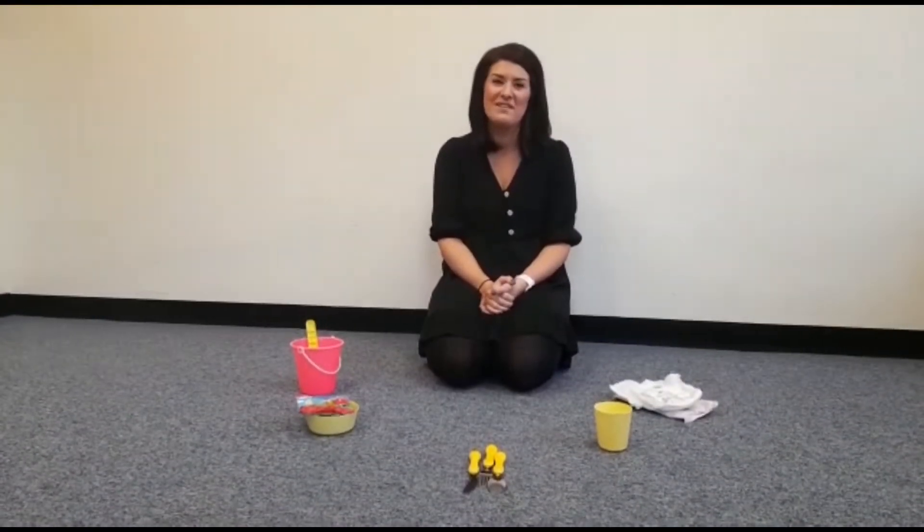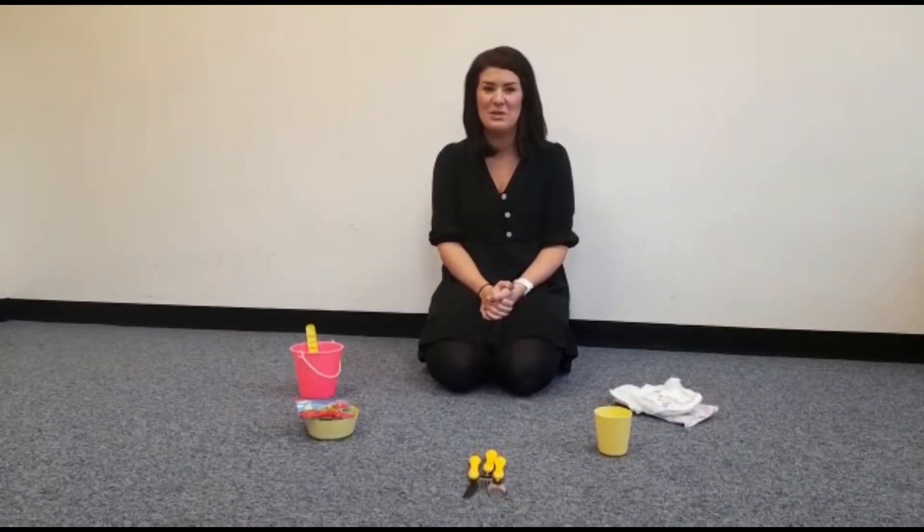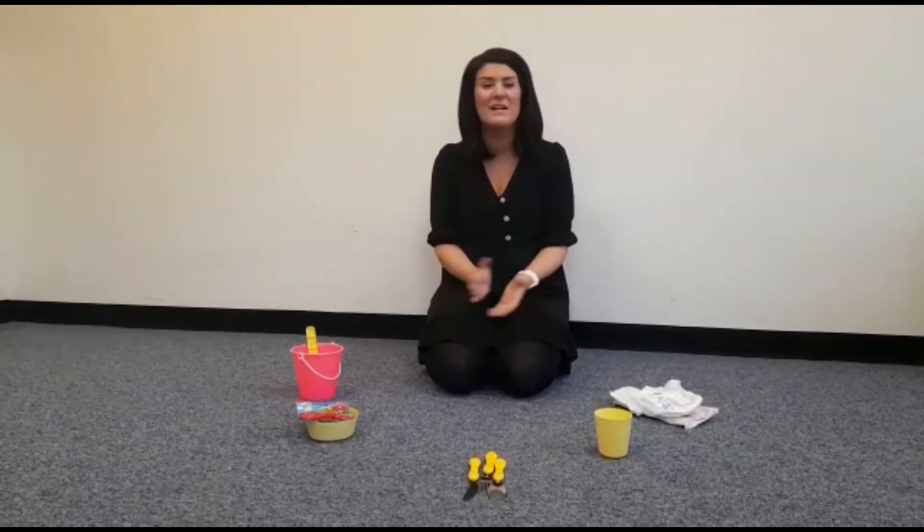Hi, my name is Laura and I'm from the Sheffield Autism team. Today I'm going to talk to you about the strategy we use to support children with autism. The strategy today is Object of Reference.